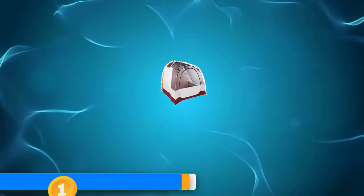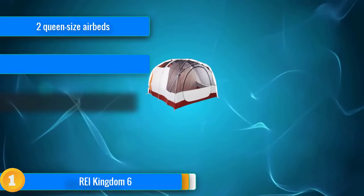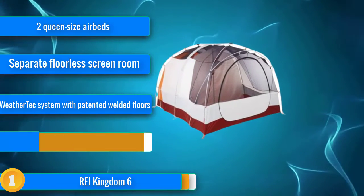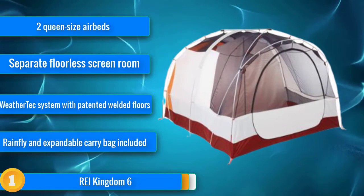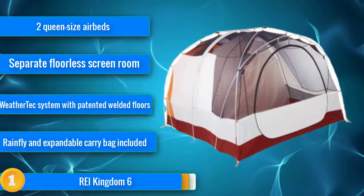Our first choice, the REI Kingdom 6, remains on top another year, but it certainly has some close competition. The Kingdom stayed at the top of the podium due to its unique spacious and well-thought-out design. Hooped poles through the middle of the tent give it more of a barn shape and a lot more room than your typical dome tent, plus greater head clearance throughout.